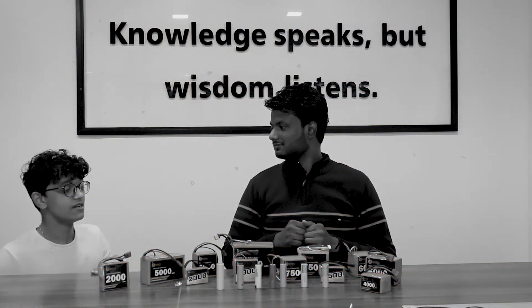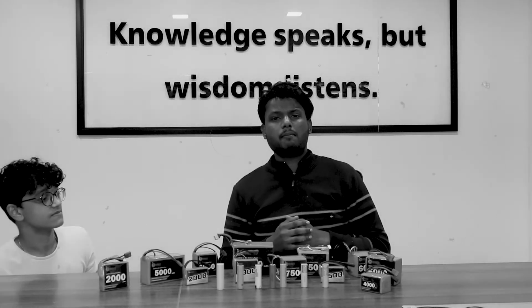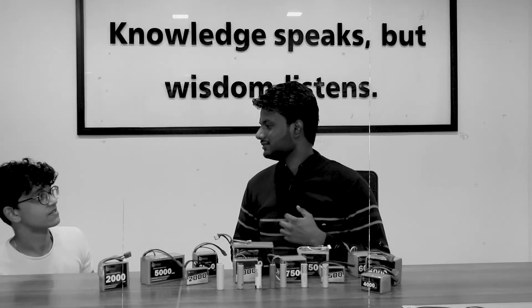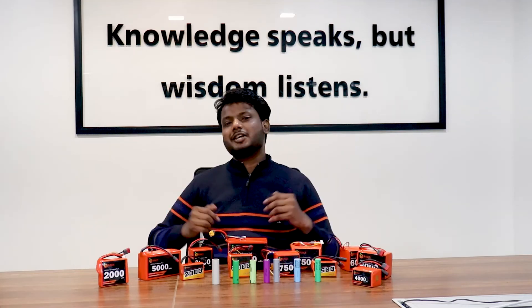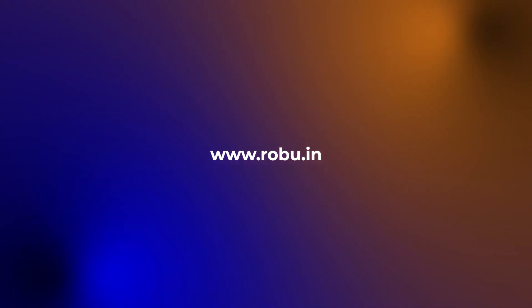But what if you need something greater than six cells? For that, Robu has a custom battery pack service where you can tell us what kind of battery you require and we'll make it just for you. Hey guys, if you liked this review and informative video, make sure to share it with your friends, subscribe to our channel, and stay safe — stay tuned at Robu.in. We'll see you next time! Bye!